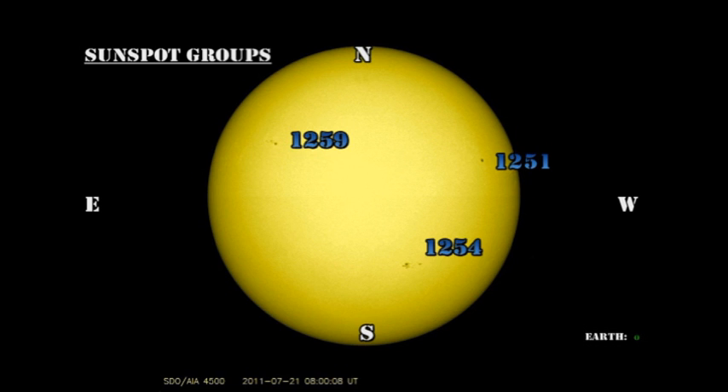We now only have three numbered regions on the disk. Region 1251 is a single large spot and is very stable and will not give us very much activity. Region 1254 has continued its slow growth and has actually been responsible for most of the minor B flares that we've had. Region 1250 is a moderate-sized region that is not changing a great deal, so we wouldn't expect very much activity out of that either.